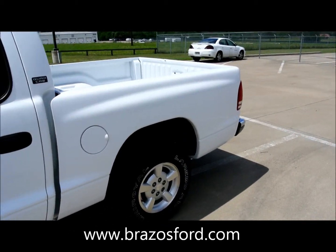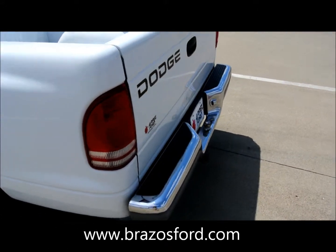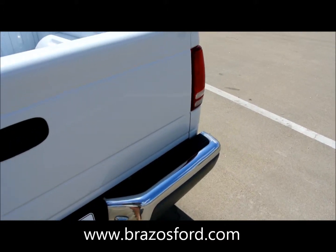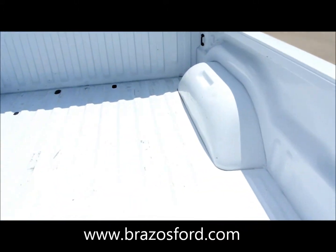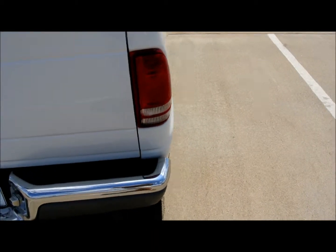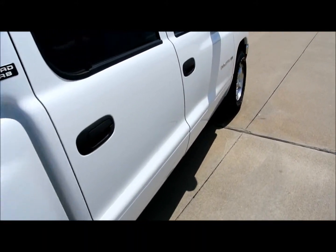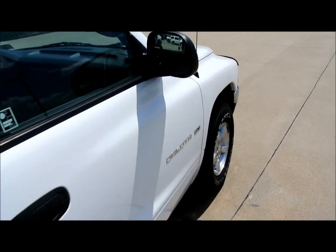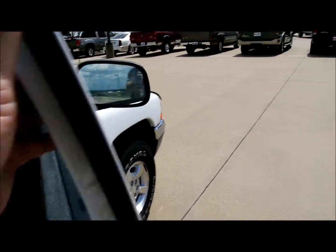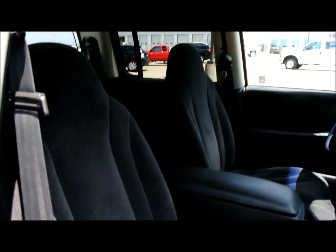Non-smoking interior, been very well maintained. All four tires are in good shape. You can see the bed's in real good shape for an '01 — there's hardly any scratches or dents on this one. Passenger side door. Clean little truck.